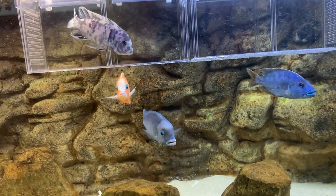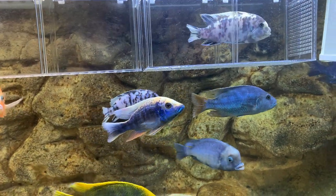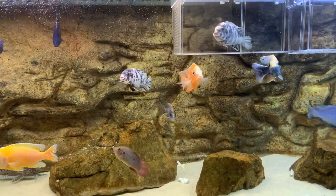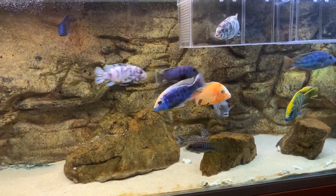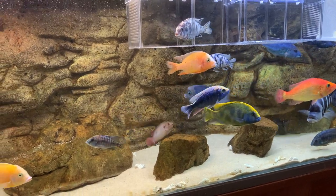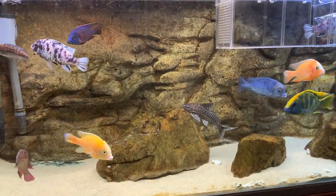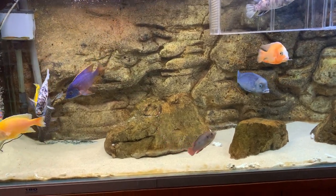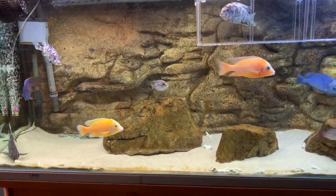This guy here is up for sale now — I can't keep two OB zebras in there. To be honest I'm thinking about getting rid of the other one too; they're too aggressive. I don't think they're designed for an all-male peacock and hap tank. They might go well with other hardy Mbunas, and they are nice-looking fish, but they're not designed for this kind of show or display tank setup. You always want to limit aggression as much as you can and not let it get out of hand.